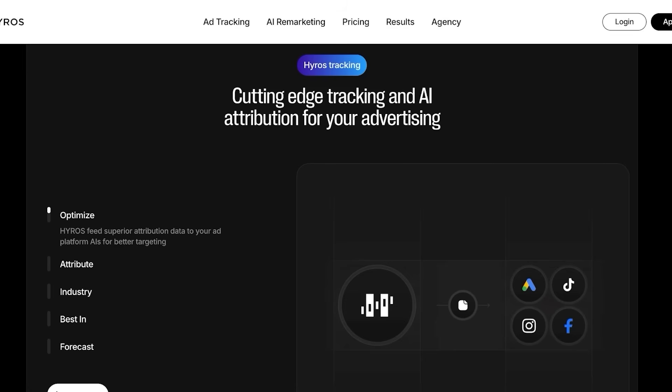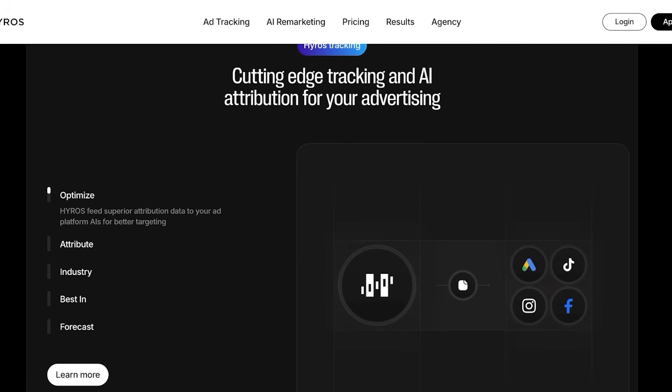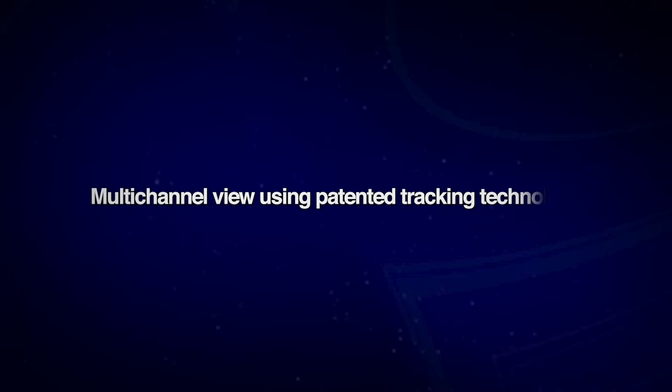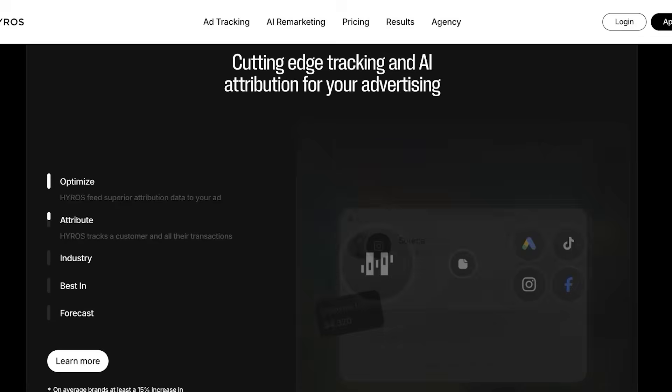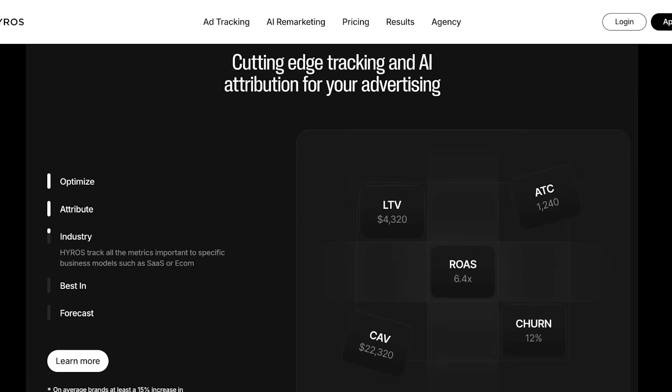Hiro, unlike traditional ad platforms, is very different because it has AI-powered automation and multi-touch attribution. Traditional ad platforms like Facebook and Google give you incomplete data, especially after iOS privacy changes and cookie restrictions. Hiro solves this by creating a full-funnel, multi-channel view using patented tracking technology and AI. This means that even if a customer interacts with their ads over a couple of months and across multiple different devices, Hiro accurately attributes their purchase — which is critical for scaling profitably, especially if you're a business owner spending a lot and don't understand where your money is going.